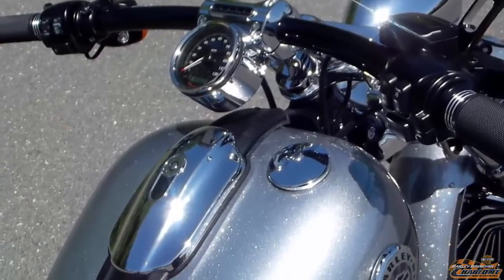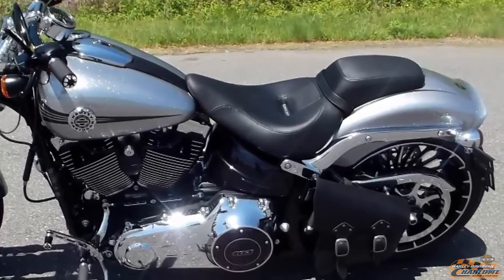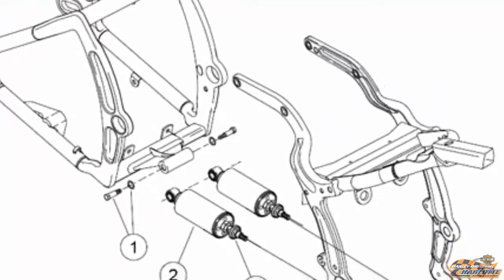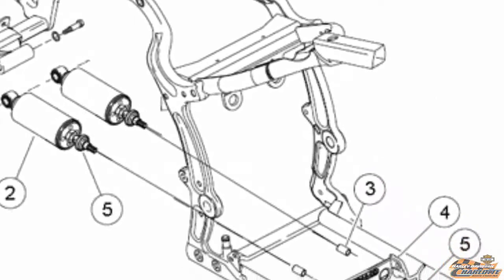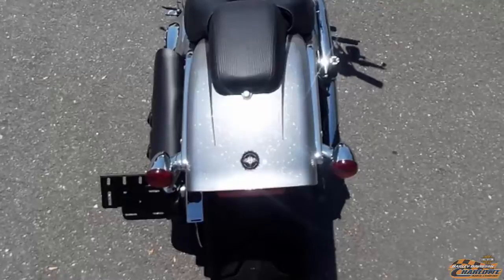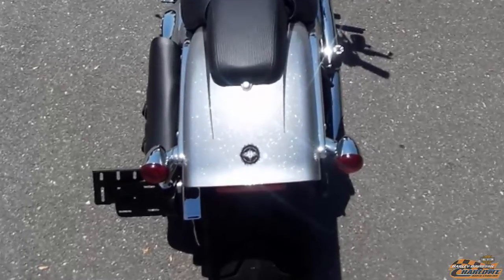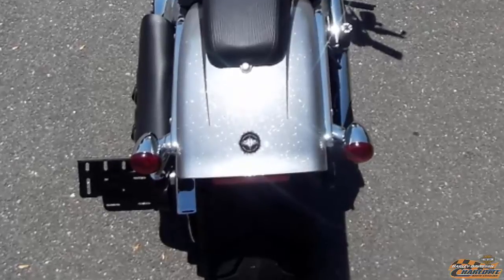Five-gallon tank getting 42 miles per gallon. Classic lines from the vintage hardtail frame with the horizontal rear shocks hidden on the bottom of the bike — you will only find the hardtail look combined with ultimate comfort on a softail model. These three-in-one lamps pack tail lights, turn, and stop signal technology into each sleek minimalist bullet.